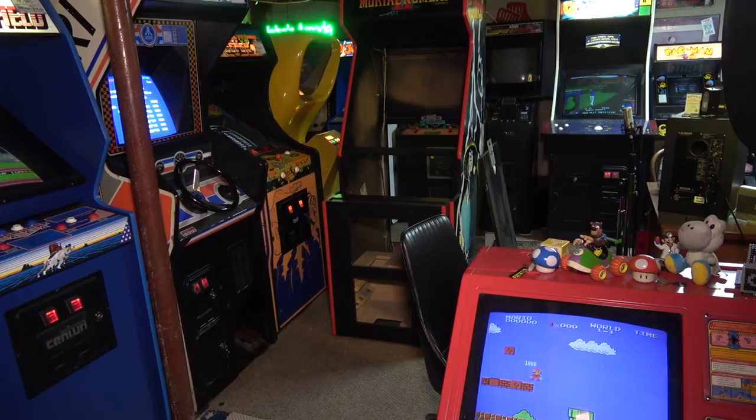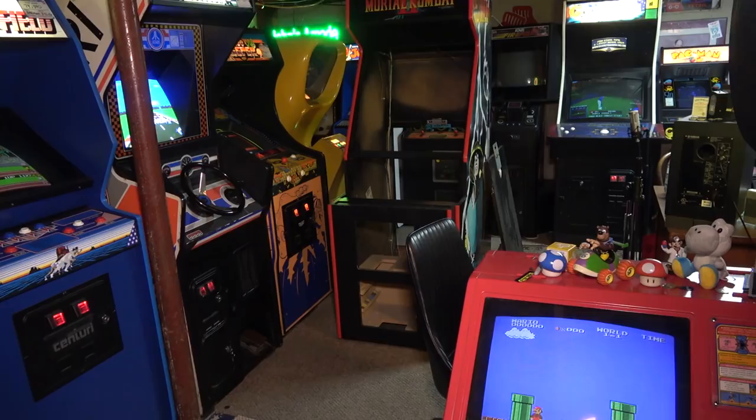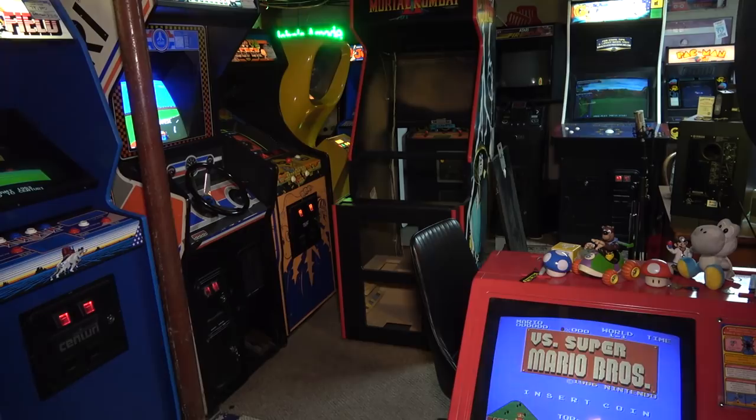We're going to finish the Mortal Kombat 2 in the basement in the next video. We basically have to put the control panel back together, then work on the electronics, the monitor, and all that stuff to get the game working 100%. Right now I have nowhere to put the games, so later this month I'm going to clean out the other side of the basement and find permanent homes for both of them.